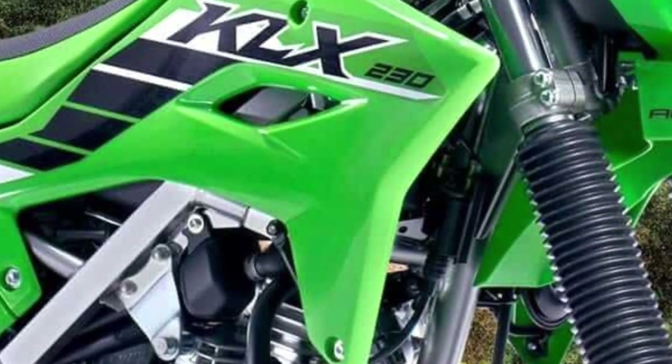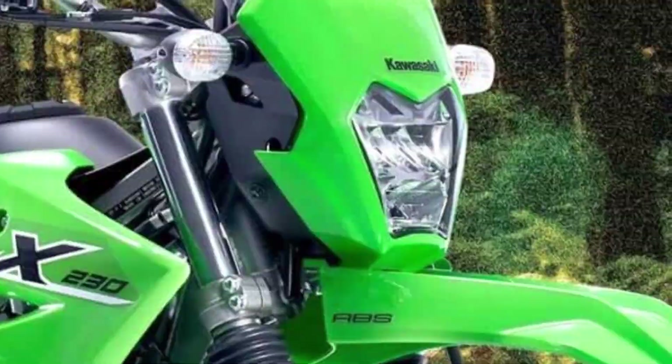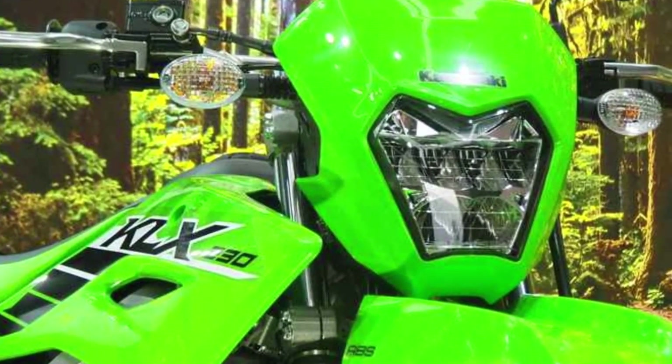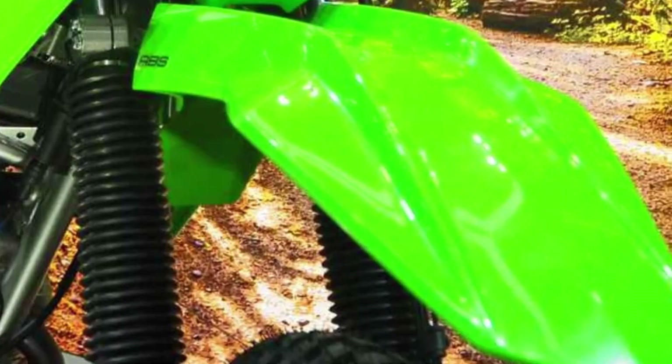Welcome to our channel. Today we're diving into the 2024 Kawasaki KLX230SM, a supermoto that's about to blow your mind with its capabilities.